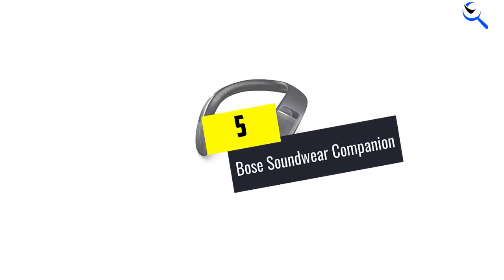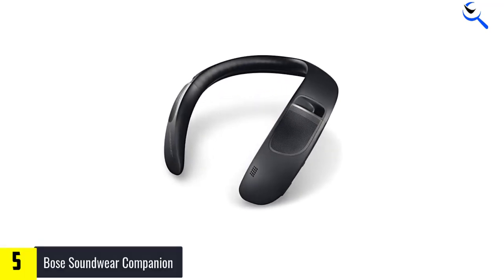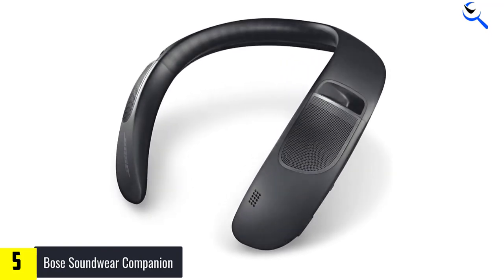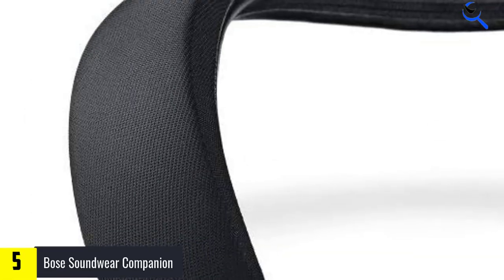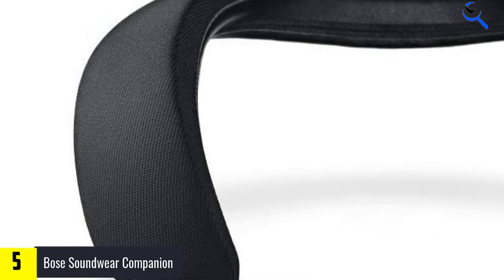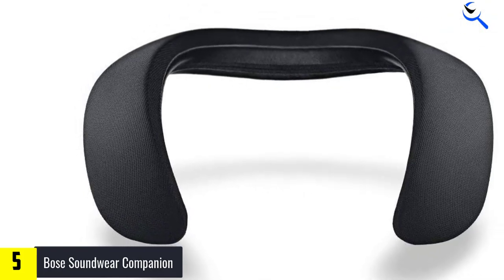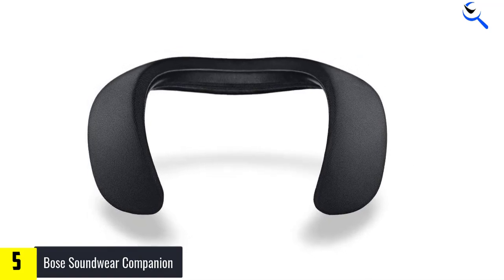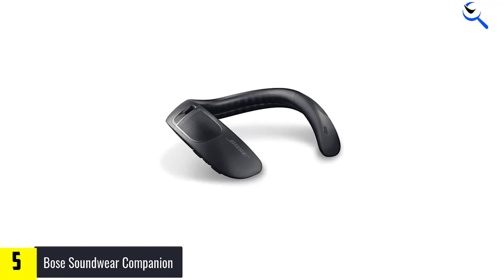Starting at number 5, we have the Bose Soundwear Companion. It is a Bluetooth wearable speaker that offers hands-free calling while sitting on your neck. The speakers direct the sound to your ears using the built-in microphones for calling. This speaker has excellent detail work but a silicone finish that may be a problem for long-haired users. It uses innovative waveguide technology to angle the audio signal towards the wearer's ears without letting bystanders have a lot of sound bleed.